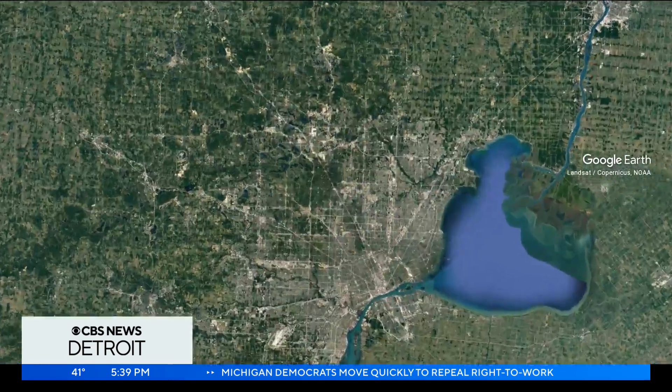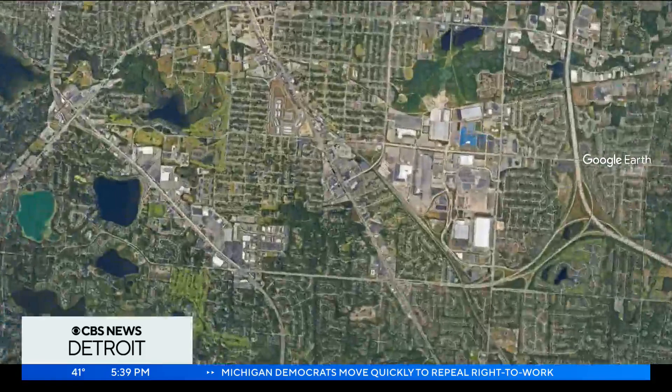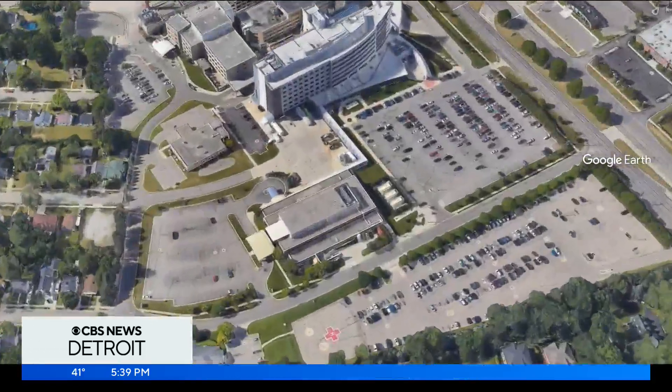A new advance in medical technology is like something out of a video game. It's called Augmented Reality Surgery, and it also allows doctors to use AI to help perform operations. It's already being used here in Michigan. Ginovici sat down with a doctor from Trinity Health in Pontiac to learn more about this new technology.